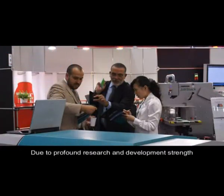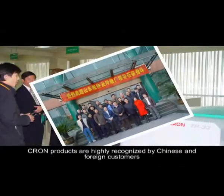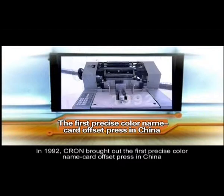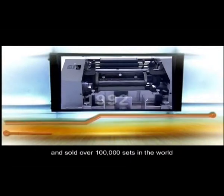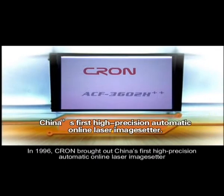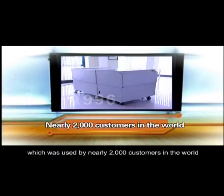Due to profound research and development strength, Cron products are highly recognized by Chinese and foreign customers. In 1992, Cron brought out the first precise color name card offset press in China and sold over 100,000 sets in the world. In 1996, Cron brought out China's first high-precision automatic online laser image setter, which was used by nearly 2,000 customers in the world.